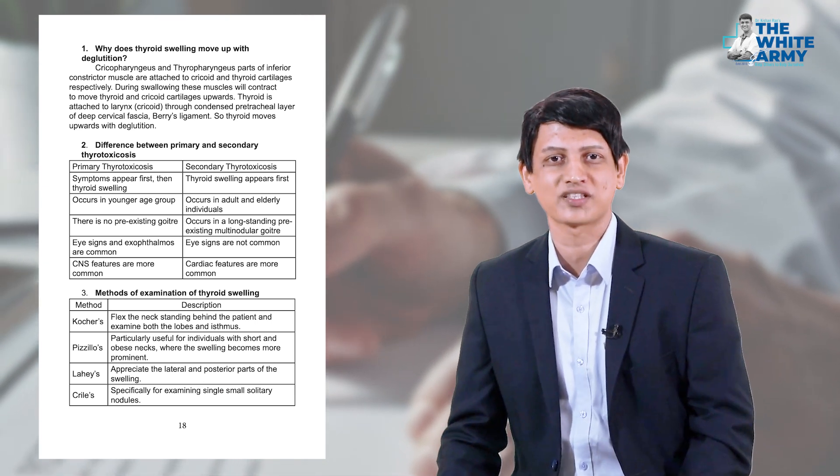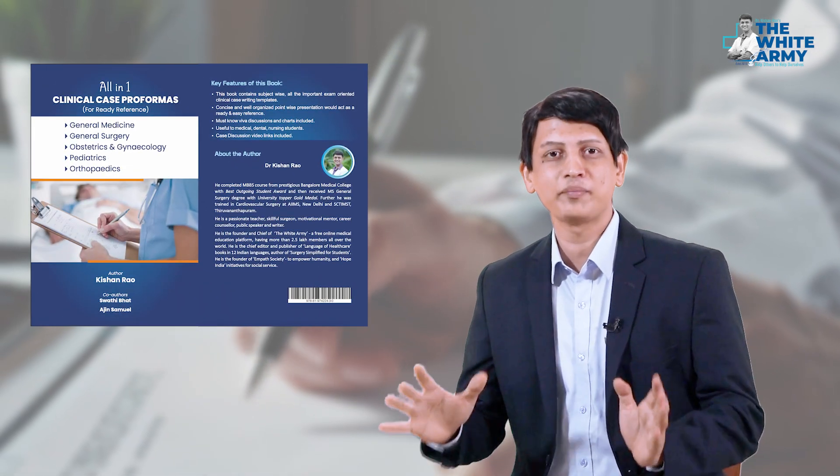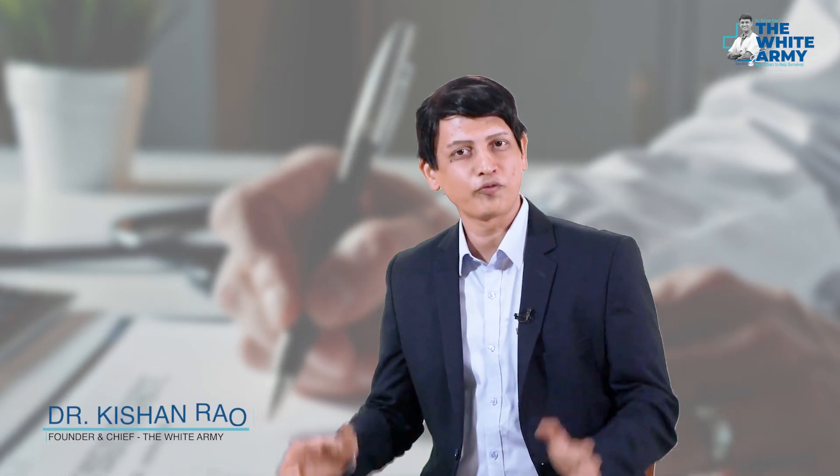This will fulfill all the students' needs during the clinical postings and practical examination preparation. This is a must-have book for every medical and dental student. Hope we make the best use of this valuable resource and get the maximum benefits. Thank you.